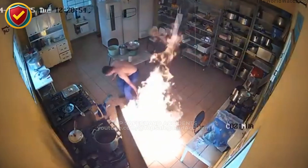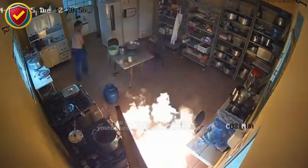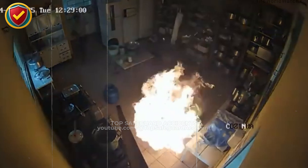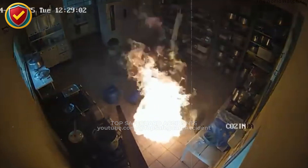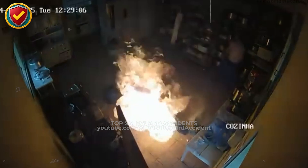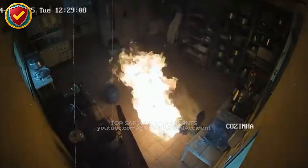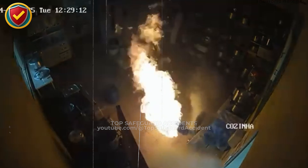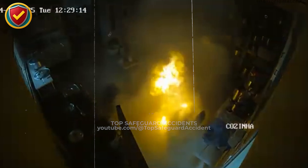A closed container exposed to heat begins to build internal pressure as its contents warm and vapors expand. If the container cannot vent safely, pressure rises rapidly. Once a weak point fails or vapors escape near an ignition source, the expanding gas ignites. The rapid expansion forms a vertical fire plume and outward force, pushing heat and combustion products through the surrounding space.